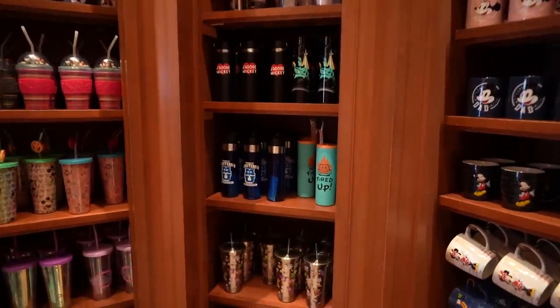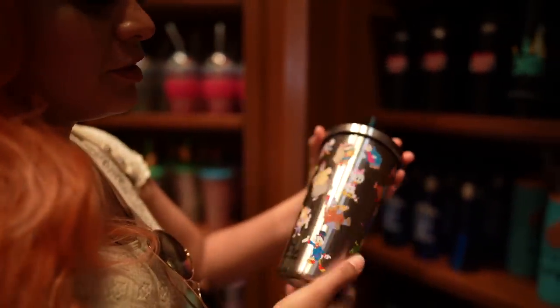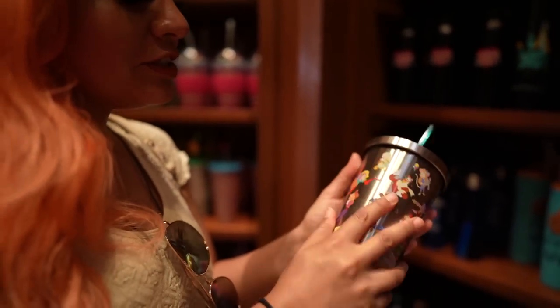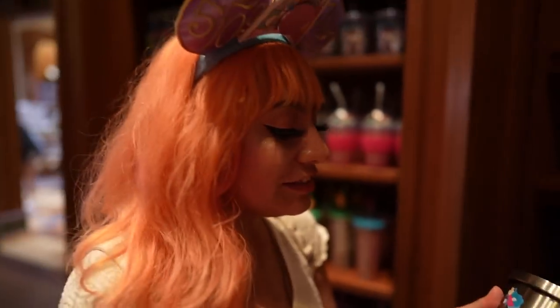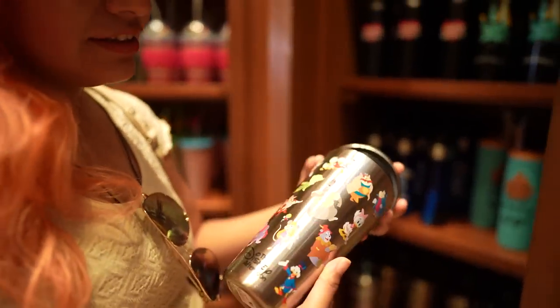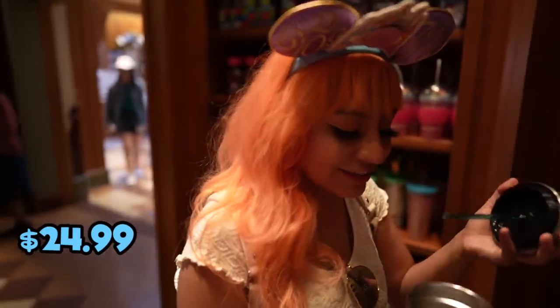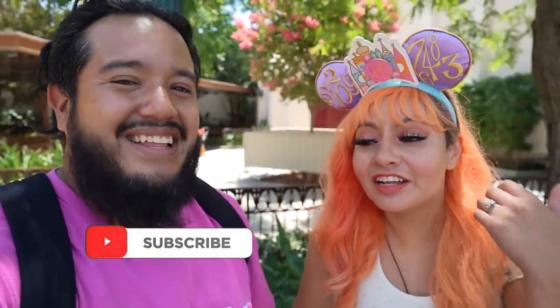I spy something super cool — a tumbler with Darkwing Duck! I like this because it feels like there's a whole bunch of stickers on there, but it's not — it's actually printed on the cup. Only the cool kids would know you've got Goof Troop, Tailspin, Chip 'n Dale Rescue Rangers. I know all of these characters! For the price of $24.99, stainless steel on the inside — super cool. The merch has been searched — I am so tired, there's so much merch, but catch us in the livestreams Mondays for merch as well. Don't forget to hit the like button, subscribe if you haven't, and smash the notification bell. We'll get to the next one!